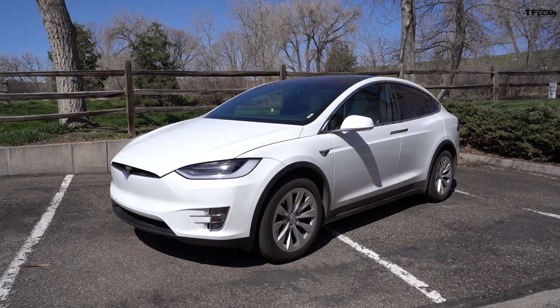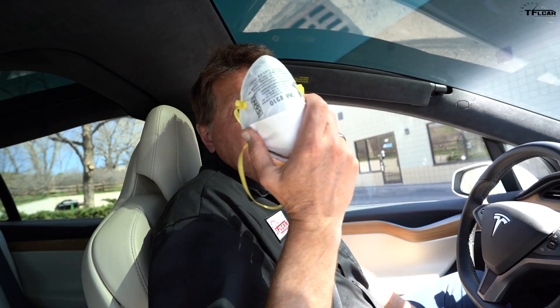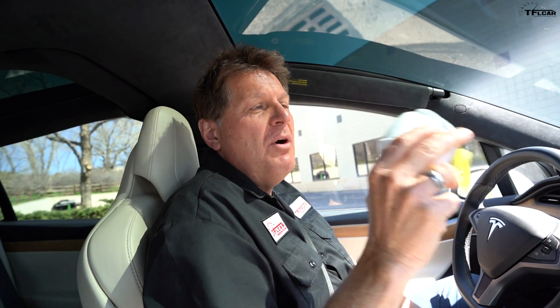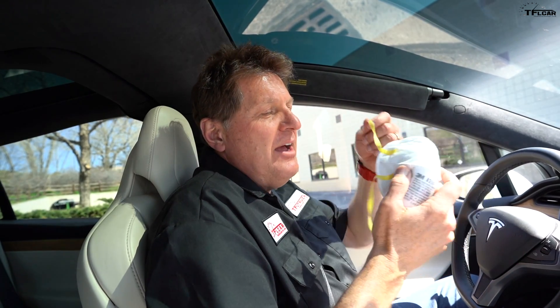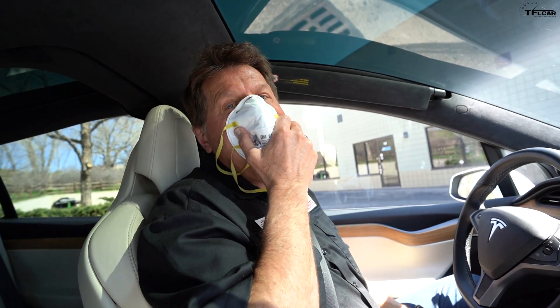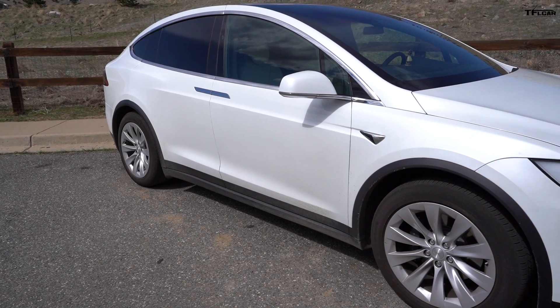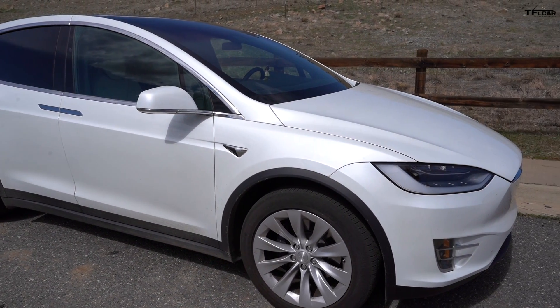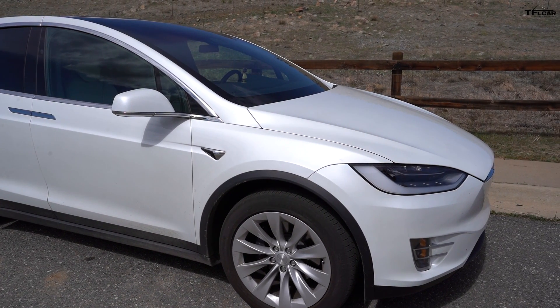Will this HEPA filter in the Tesla Model X filter out the current virus? The answer is not straightforward — it's 'maybe.' It's kind of like an N95 mask: it will filter out most viruses, but depending on how you wear it or position it on your face, it may or may not filter out the current virus. What we can be certain of is that, like wearing a face mask, having this massive HEPA filter certainly does more good than harm.